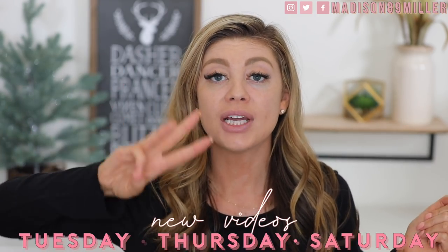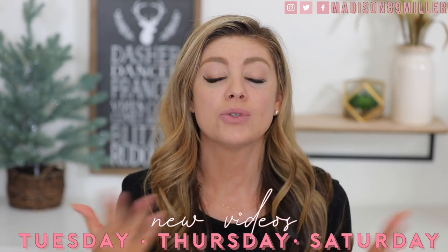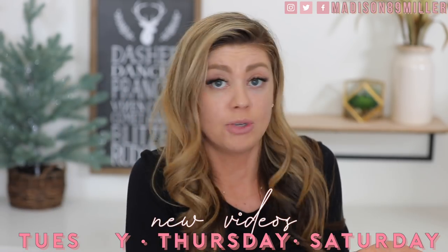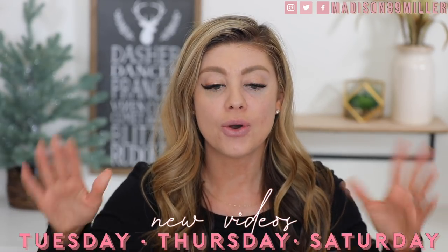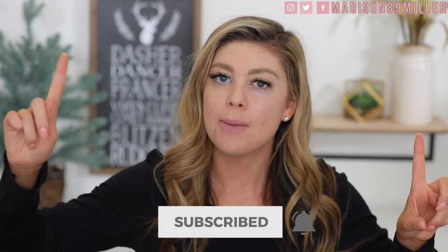If you're new to my channel, welcome! I upload three days a week — Tuesdays, Thursdays, and Saturdays. Tuesdays I upload mommy content like routines, lifestyle, and sit-down videos. Thursdays I do a makeup-related video such as testing out new makeup like we are today. Saturdays I show you all the new beauty launches for the week. Click that subscribe button and follow me on Instagram — I upload at 6 a.m. Pacific Standard Time.